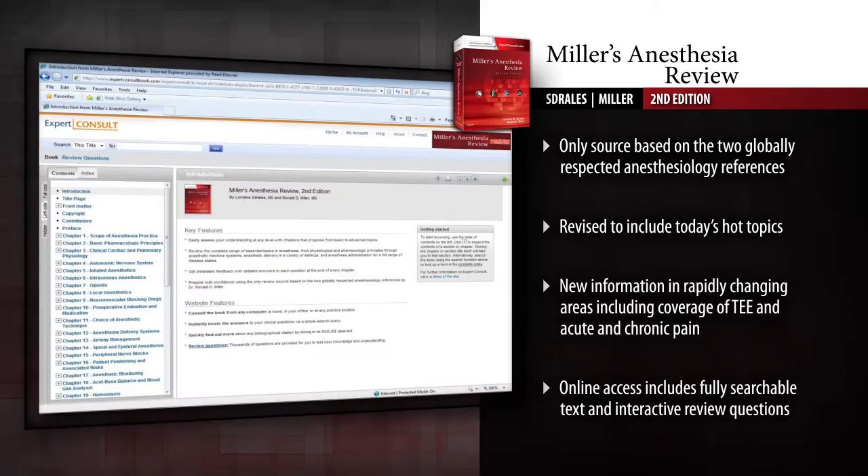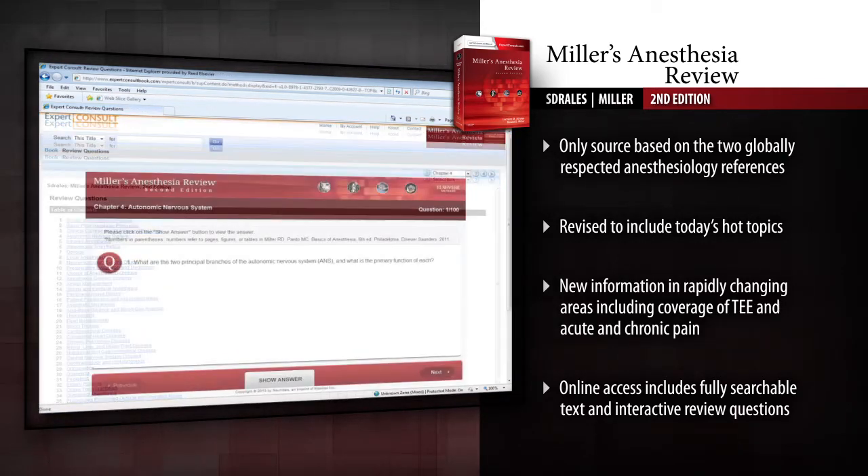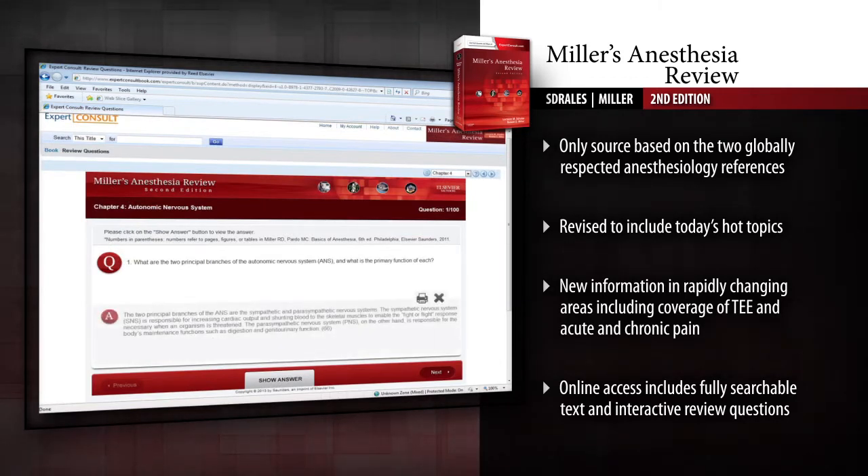Quickly search the complete contents and interactive review questions online at Expert Consult. Ace the ABA exams with this essential study guide. Miller's Anesthesia Review helps you prepare with confidence.